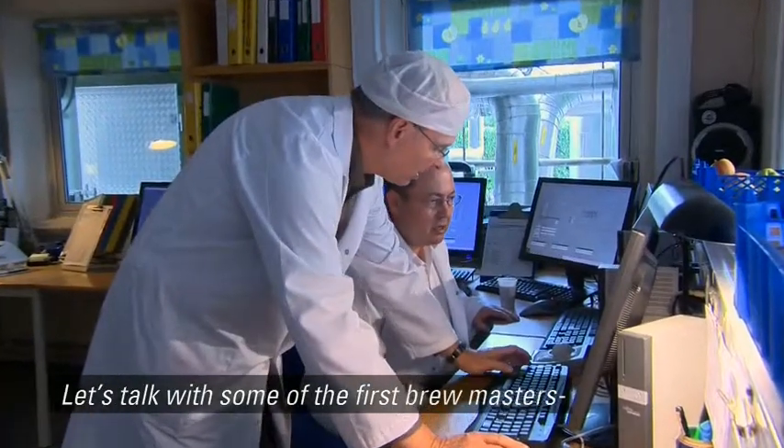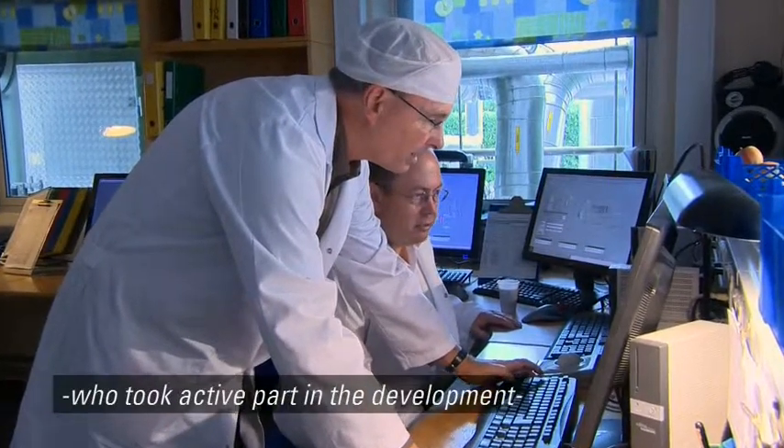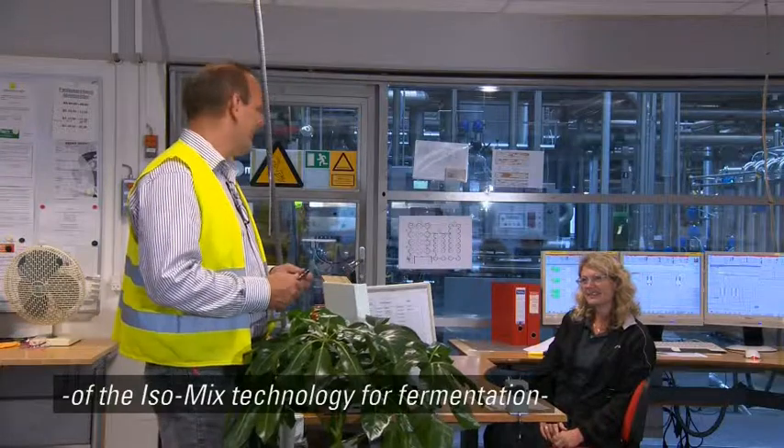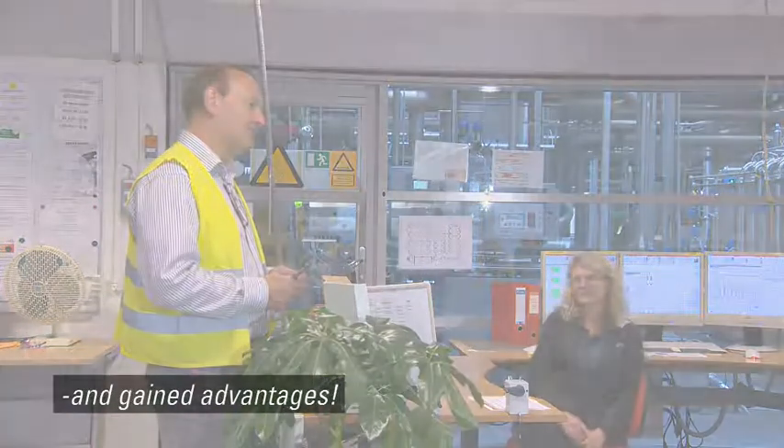Let's talk with some of the first brewmasters who took active part in the development of the ISO mix technology for fermentation and gained advantages.